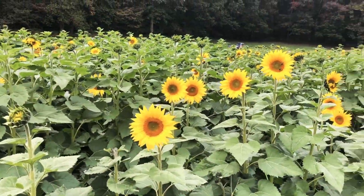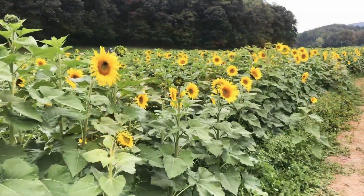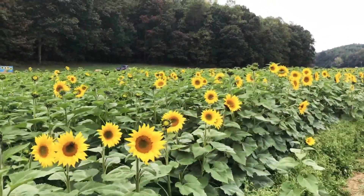This is one side of the farm. You can see the sunflowers in an upright position, which means they have bloomed in the last couple of days.